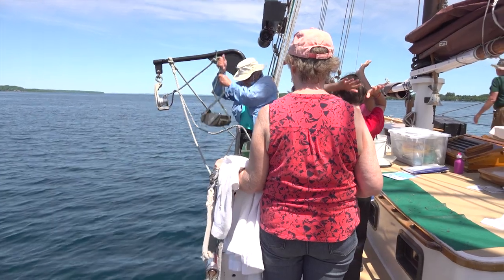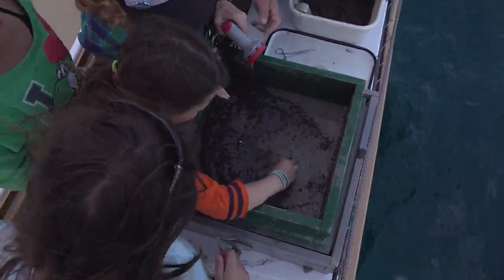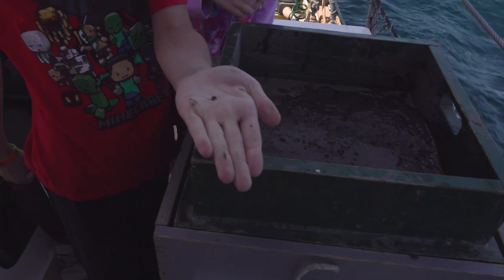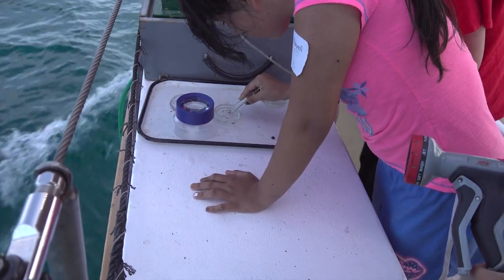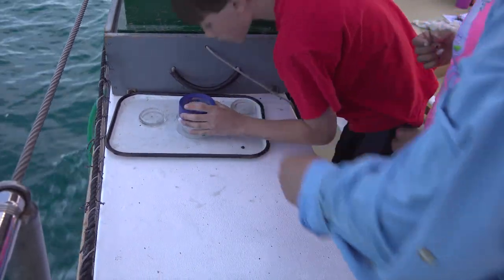It does tell a story about the impacts of certain things. We can certainly see the impact of zebra and quagga mussels when looking at our data — it's a very clear picture. You can see the impact on fish populations after the round goby. Our data paints a very clear picture of that, which I think is apparent to anybody, student or adult alike.